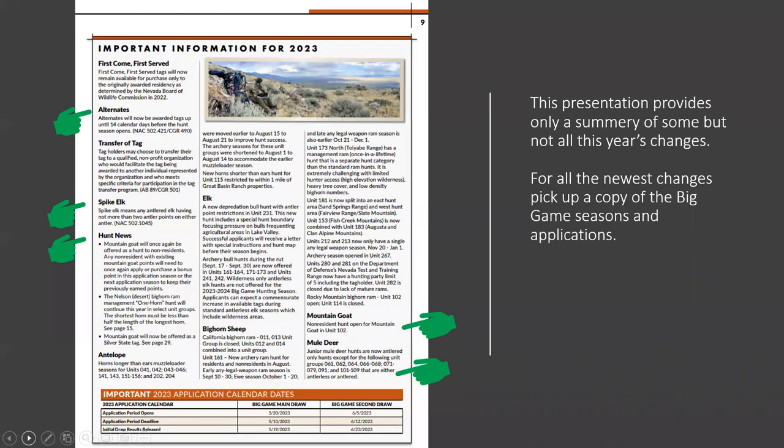New this year on the spike elk — you can have no more than two antler points on either side, and that's technically a spike elk. Spike elk is a category within itself. You can apply for antlered elk, antlerless elk, and a spike elk — those are three different hunts. Just keep in mind that a spike elk can have no more than two points on either side.